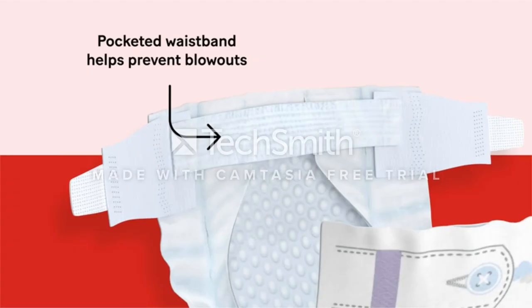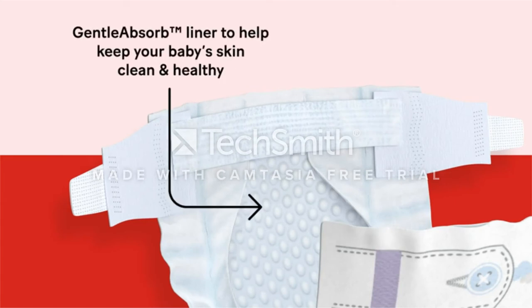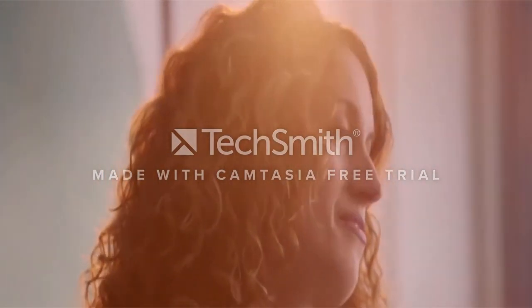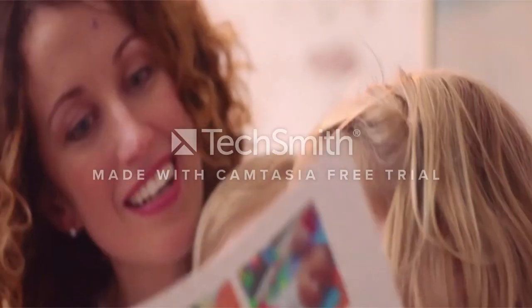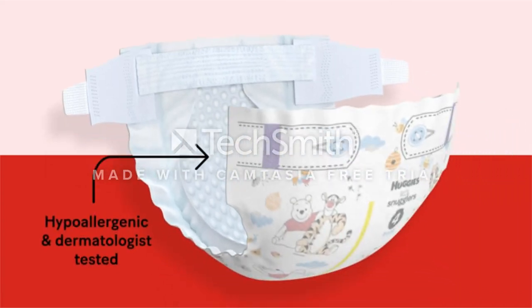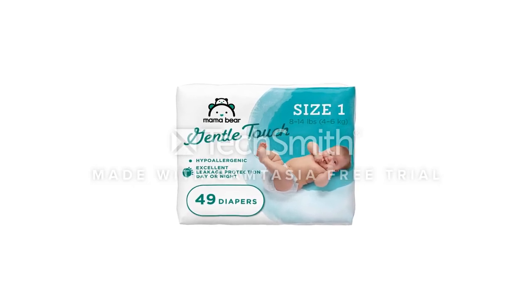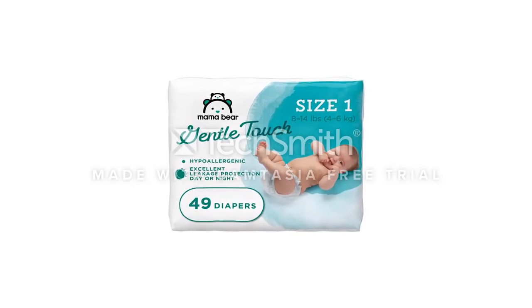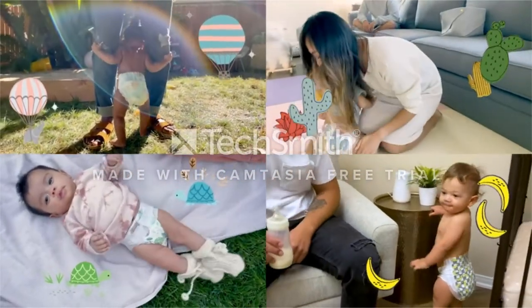They have flexible leg cuffs and ultra-absorbent cores, along with umbilical cord cut-out and useful add-ons such as wetness indicators and hypoallergenic materials. The Mama Bear range is also notable for its many options — every baby is different, and Mama Bear offers a suitable diaper for every stage of life. You get an automatic 20% off when you order with Amazon Prime and subscribe to certain products, and this doesn't just apply to diapers.